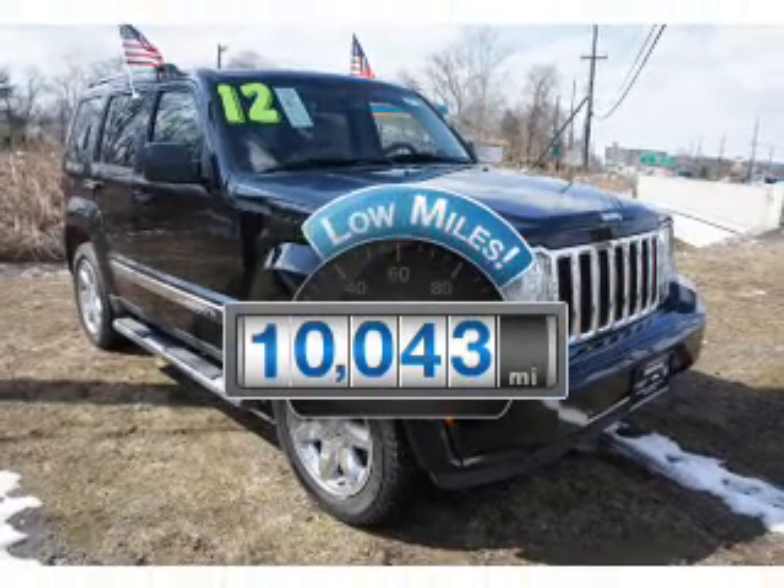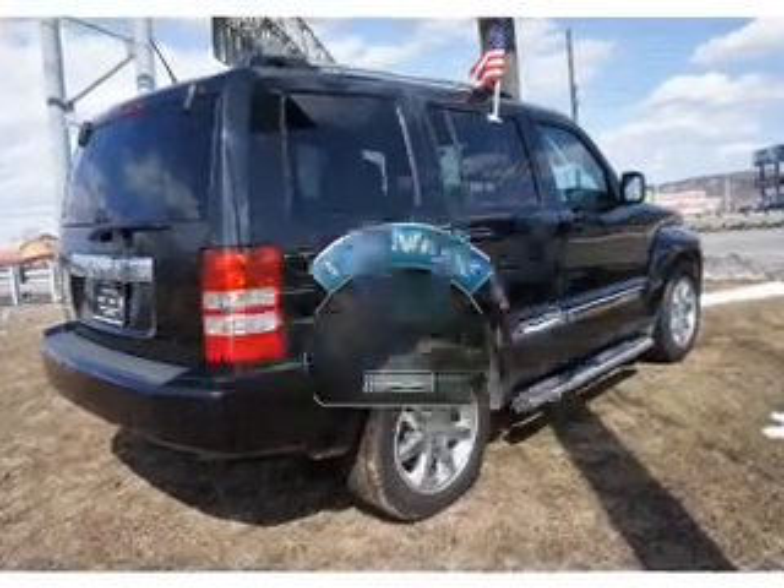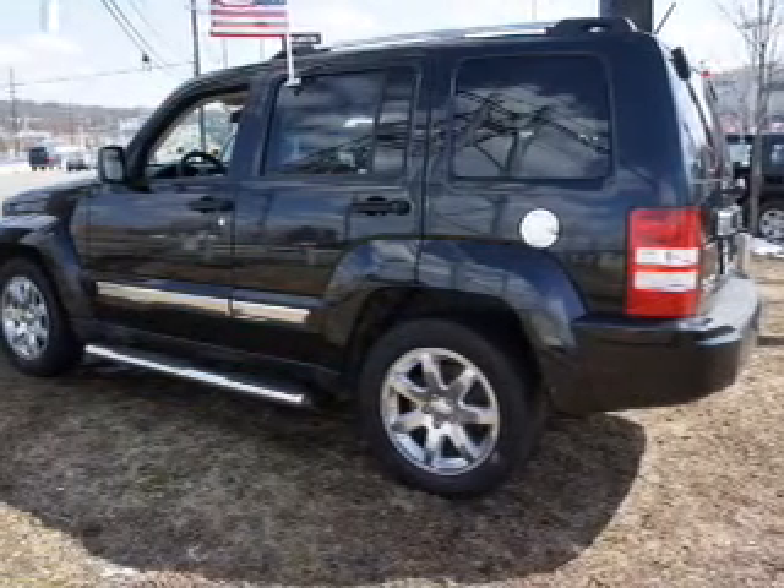Low mileage is an important factor in your purchase, and this vehicle delivers a low odometer reading. The powertrain includes four-wheel drive with a reliable six-cylinder engine,